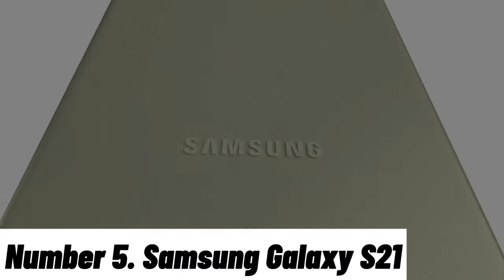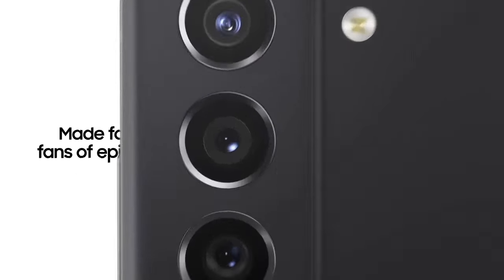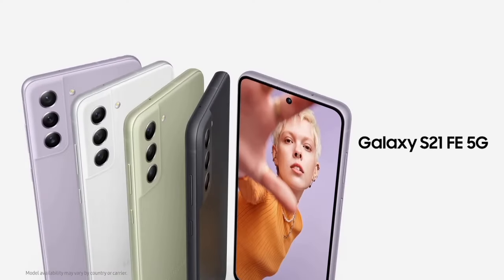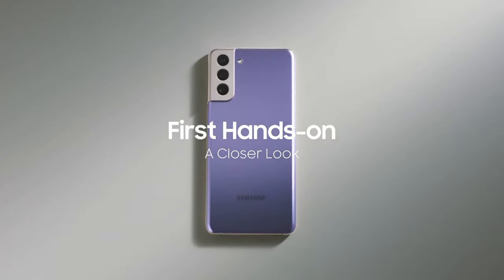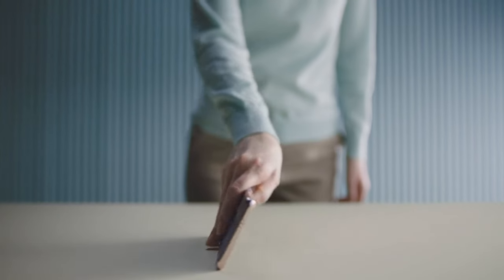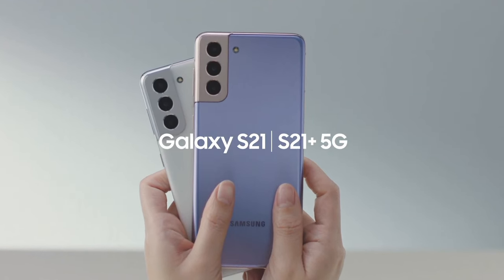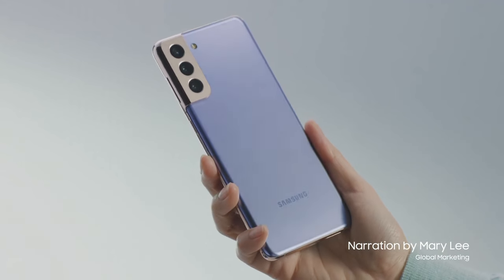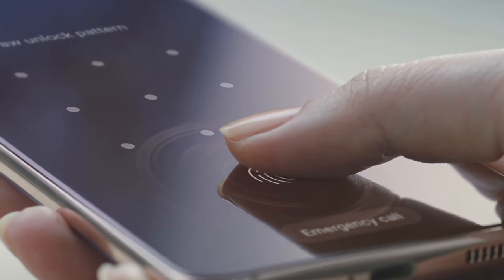Number 5: Samsung Galaxy S21. The Samsung Galaxy S21 is a flagship smartphone that redefines the boundaries of mobile technology. With its sleek and premium design, this device boasts a 6.2-inch Dynamic AMOLED 2X display, delivering stunning visuals with vibrant colors and deep blacks. Powered by the blazing-fast Exynos 2100 or Snapdragon 888 processor, depending on your region, the S21 offers unrivaled performance, ensuring seamless multitasking and smooth gaming experiences.